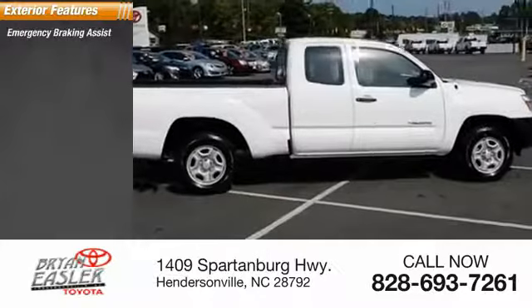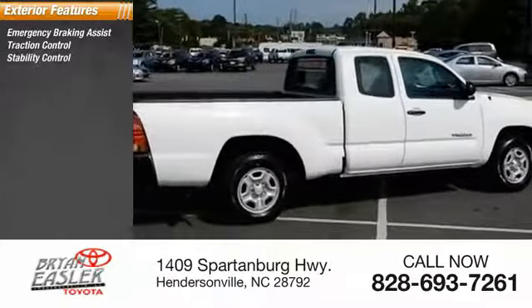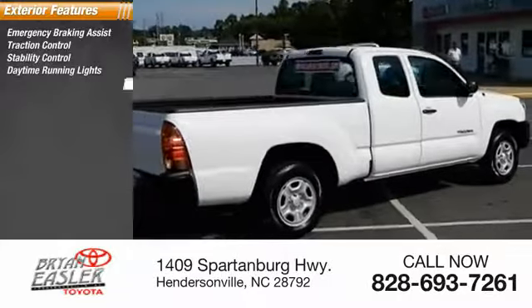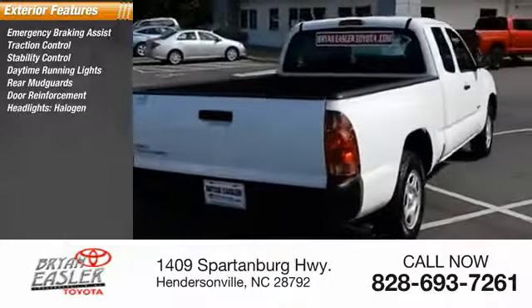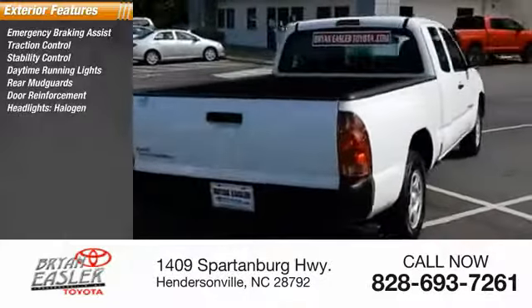Emergency braking assist, traction control, stability control, daytime running lights, rear mudguards, door reinforcement, halogen headlights, braking assist, intermittent wipers.